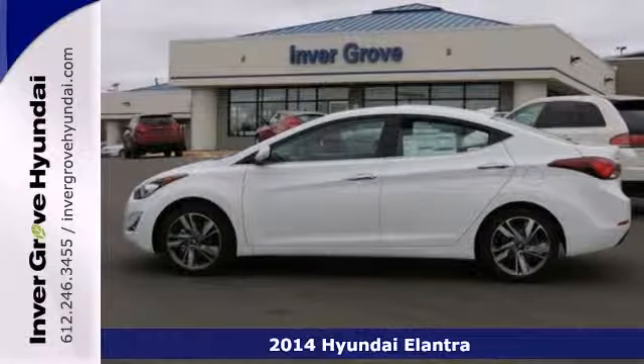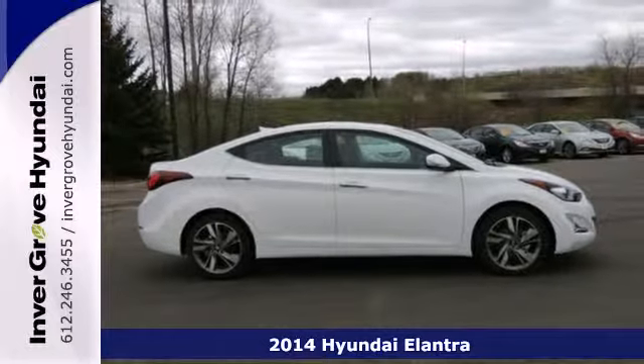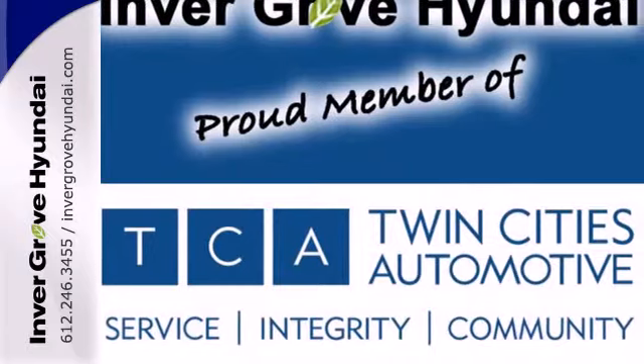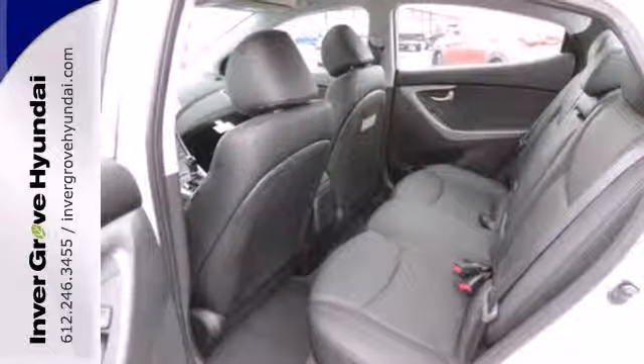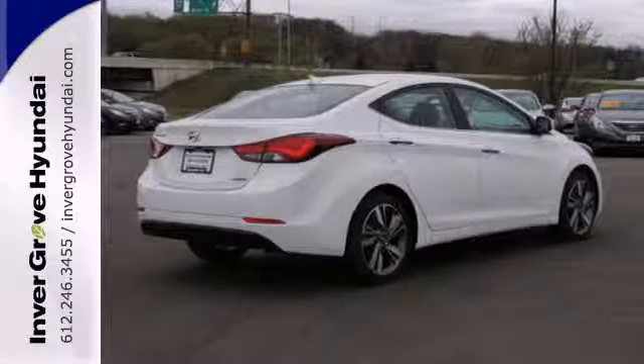Here's a 2014 Hyundai Elantra. Get more for your money. This sedan's total interior volume is bigger than other compact sedans, so the EPA classifies it as a mid-size vehicle. 110.4 cubic feet of interior room provides you, your friends, and your stuff with more than enough space.